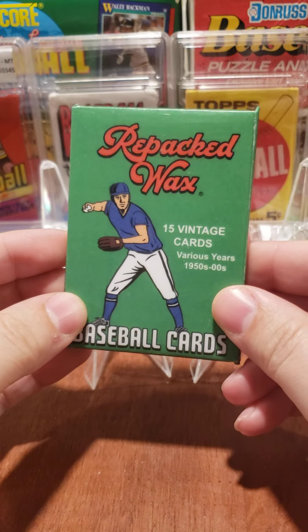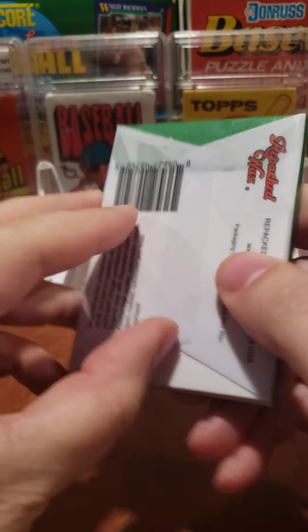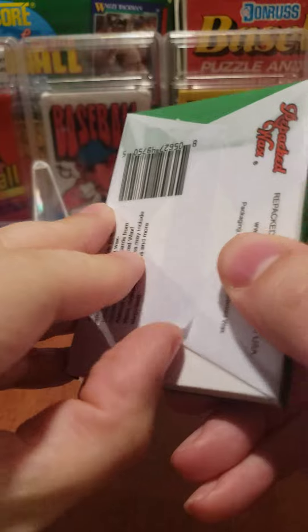Hello everybody, today we're going to do a pack of repacked wax. We've had some luck with these packs pulling some good stars out of these.